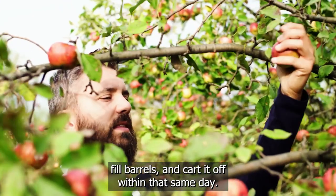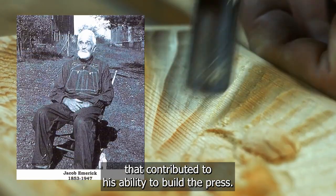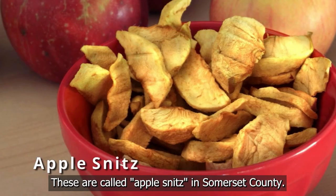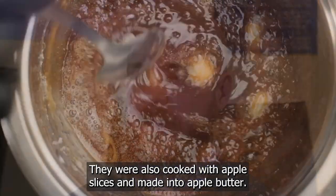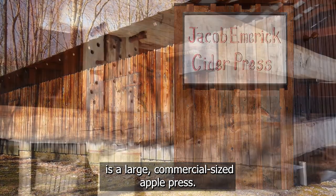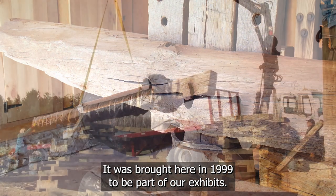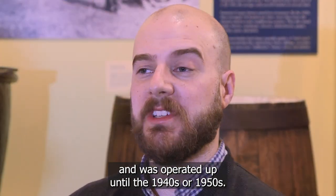Farmers could bring their apples, press them in a day, fill barrels, and cart them off within that same day. Jacob Emmerich had a wide variety of skills — he was a wheelwright and a blacksmith — which contributed to his ability to build the press. Apples were preserved in four ways: sliced and dried into apple snits, fermented into hard cider, made into vinegar, and cooked into apple butter. The Jacob Emmerich Cider Press on site is a large commercial-sized apple press, one of the few remaining examples of that style in the nation. Made almost entirely of wood, it was brought here in 1999 and was built sometime after 1886, operated up until the 1940s or 1950s.